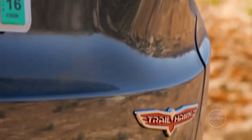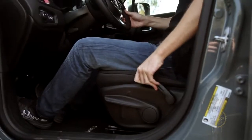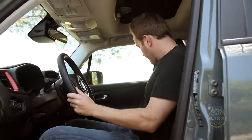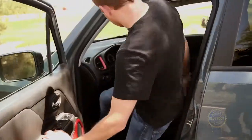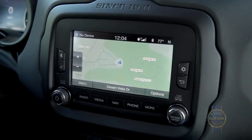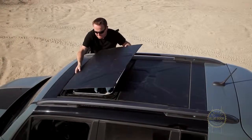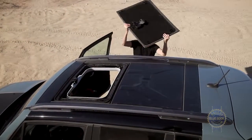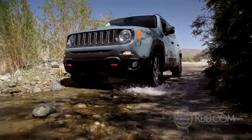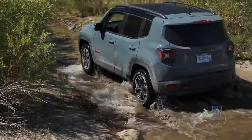Spring for a fully loaded Limited or Trailhawk and you'll drive away with heated front seats, an 8-way power driver's seat with adjustable lumbar support, passive entry with push-button start, Chrysler's easy-to-use Uconnect infotainment system with a 6.5-inch display, and removable roof panels that couldn't be less intuitive. Though a well-equipped Renegade offers a lot of car for the money, $30,000 seems a bit steep for a subcompact crossover.